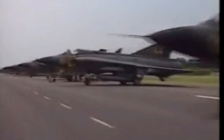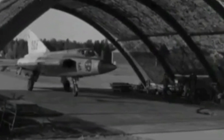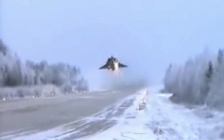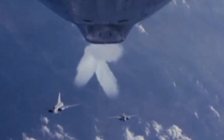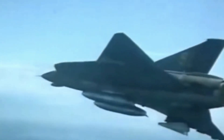By the mid-1980s, the Draken had largely been replaced by the more advanced Saab 37 Viggen fighter. However, it continued to serve in the Swedish Air Force until 1999, when it was retired due to high maintenance costs. The Draken's popularity endures among aviation enthusiasts, with some still in operation and frequently showcased in air shows.